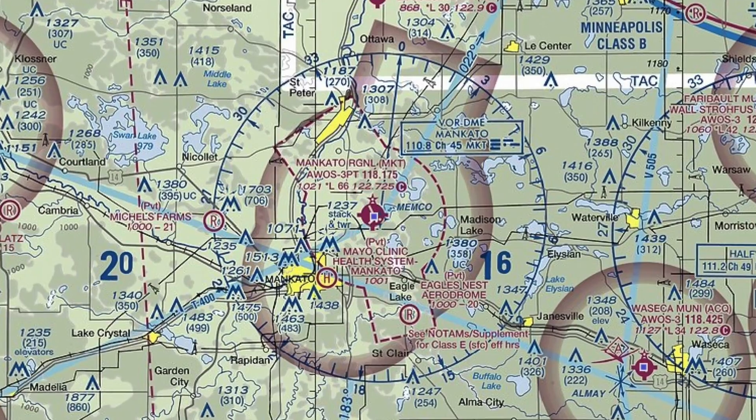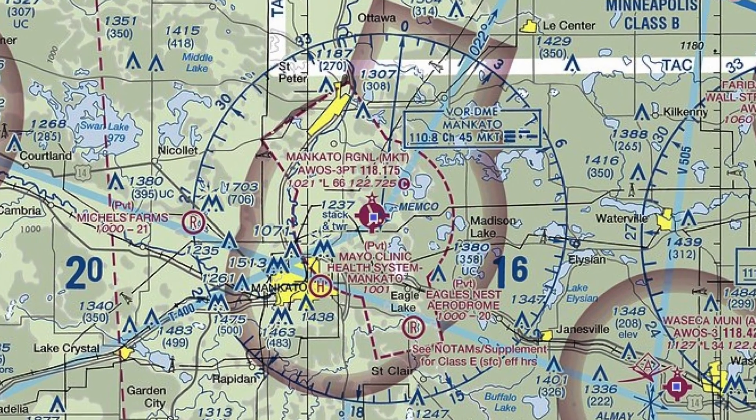Our first airport is Mankato Regional, or KMKT. If we look at the METAR for KMKT, we see that the visibility is two statute miles and the ceiling is 1,100 broken. So the questions are: if you're on the ground at Mankato, can you legally take off under basic visual flight rules? And if you can take off, can you do pattern work? I'll give you some time to think about that while we introduce the other airports.